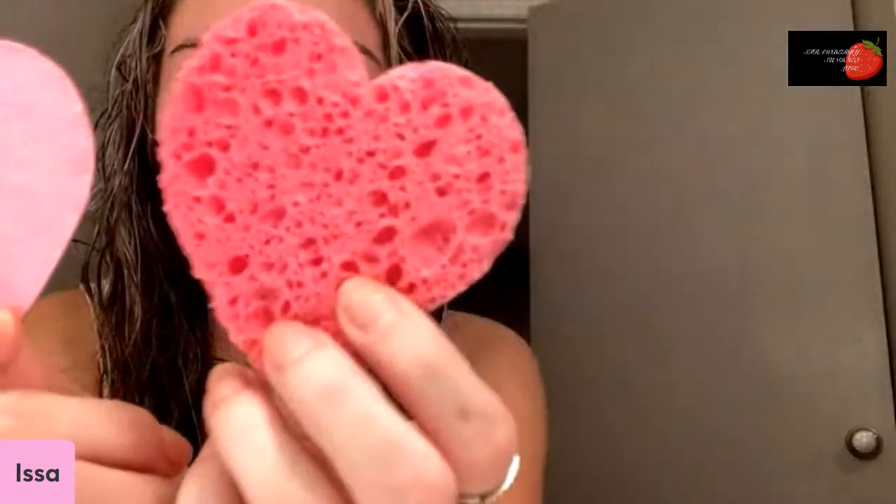I wanted to show you these super cute things I got. They're very thin — as thin as paper — and they're little hearts. But when you run them underwater they become an exfoliating sponge. Not only are they the cutest thing and super cheap, but my skin feels so smooth after using them with the cleanser. I got about 50 pieces for $16, which I think is a great price.